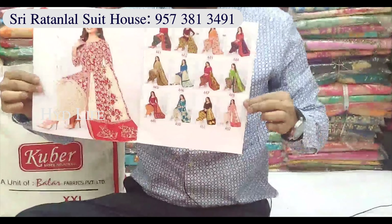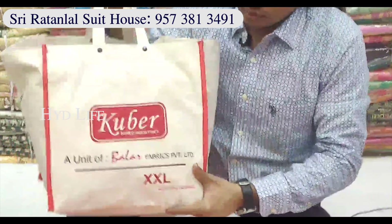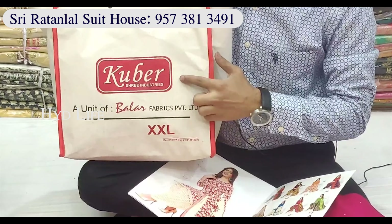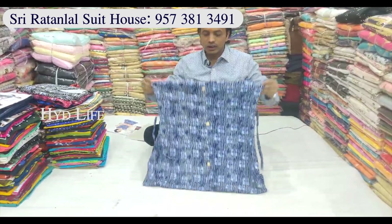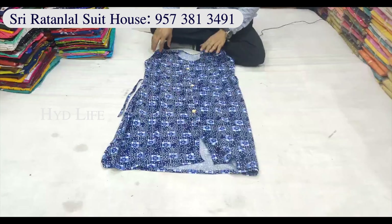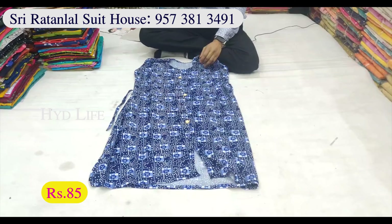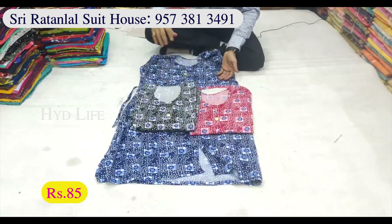12 different designs available. Same backpacking style. Stretchable cloth available in free size. Sizes available: XL, L, and XXL. Price is 85 rupees — best value for every single size.